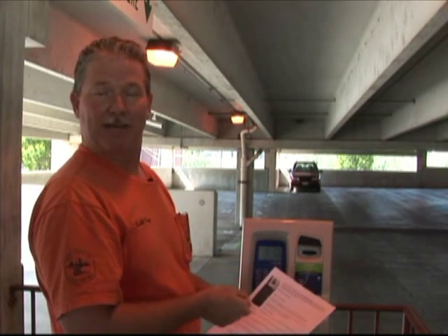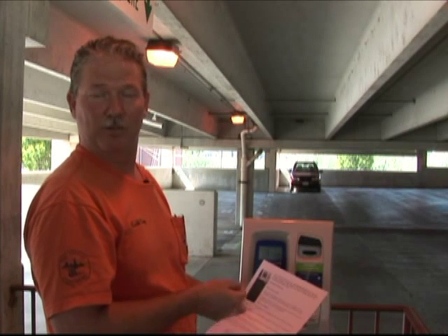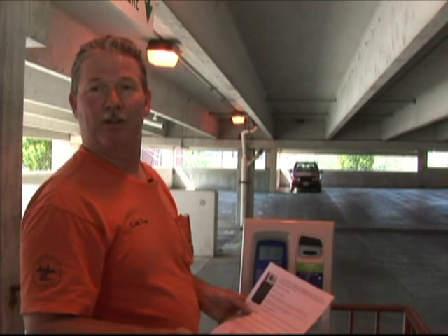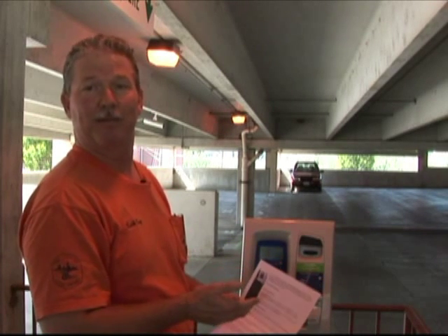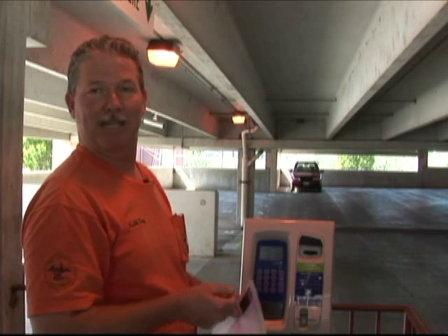You can have it set up where this system will text your phone when you have 10 minutes of time left. You can then use your cell phone to add additional time from wherever you might be, to make sure that you're covered in the parking deck for the amount of time you're going to be using.